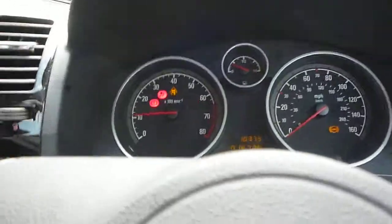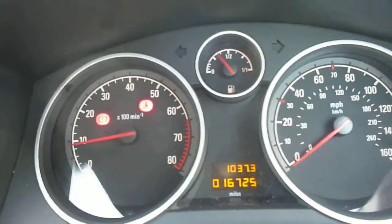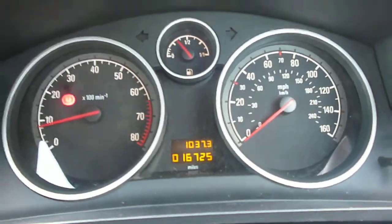The vehicle starts nicely. Exact mileage is 16,725 and there are no warning lights present. The dashboard is in good condition.